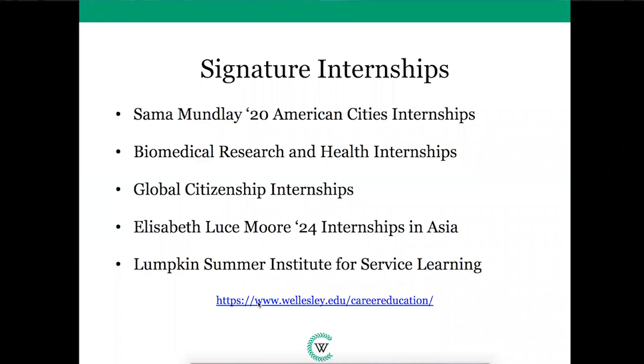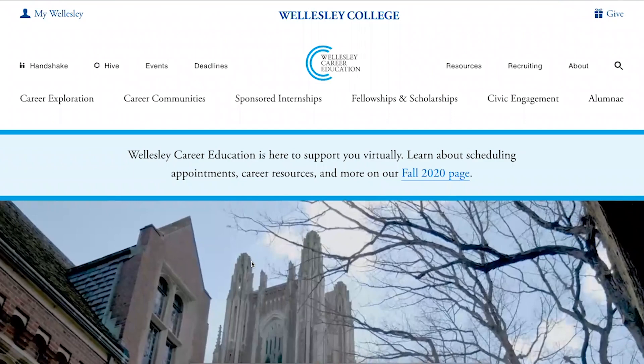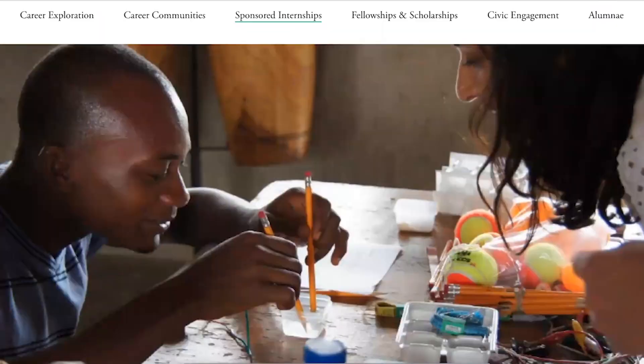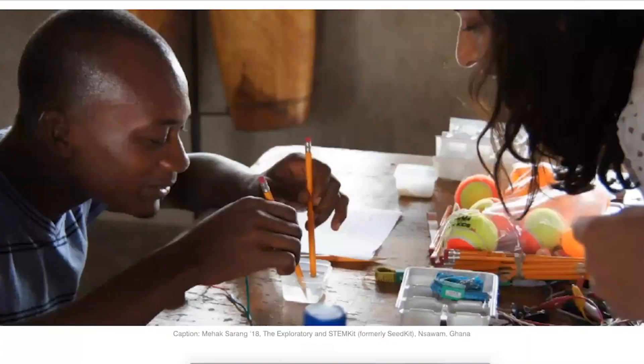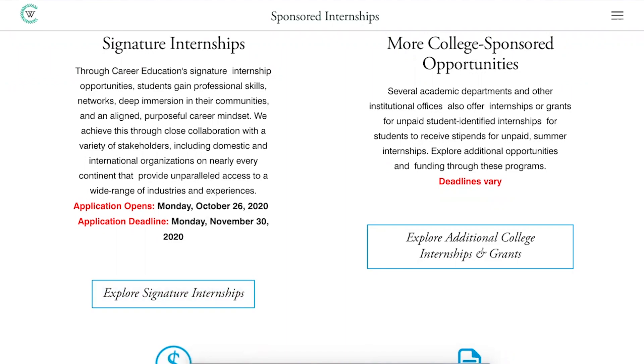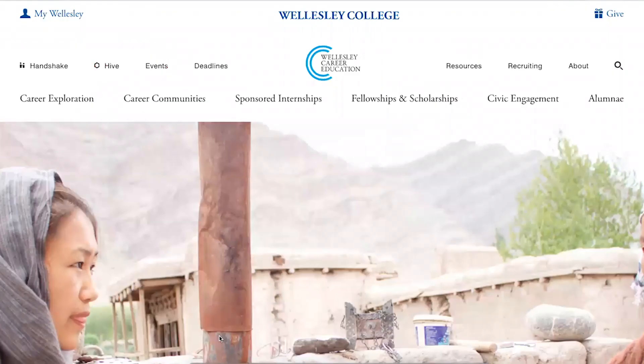And here I have the link to our Career Education website. I'm going to click on it and we can navigate the website together. So here I am on the Career Education webpage. I'm going to click on Sponsored Internships. And just scroll down here and you'll see a link to Signature Internships. Scroll down further, you'll see a link to Grants for Student Identified Internships. And then here you have some information about other college-sponsored internships.